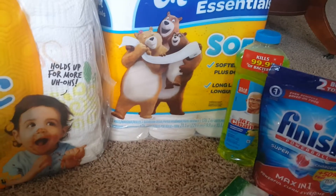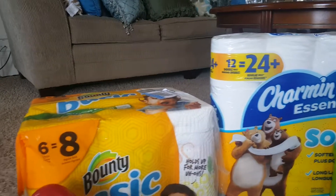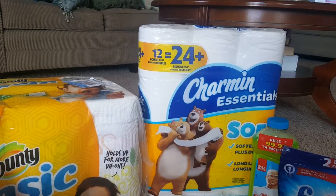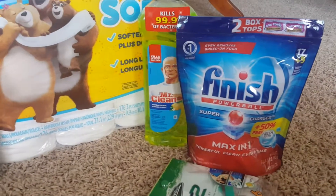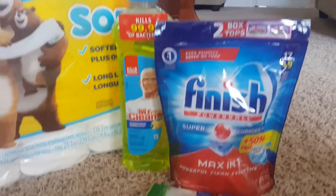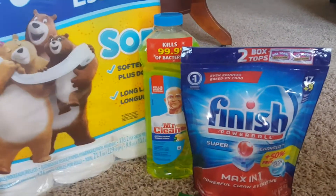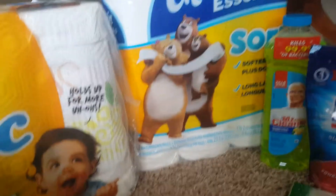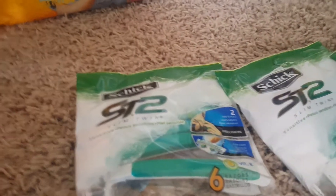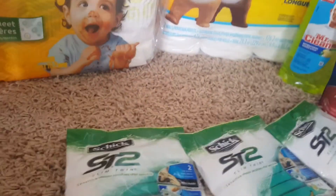So I took the Mr. Clean instead. The Bounty was $4.95, Charmin $5.95, the dish detergent and Finish Powerball was $3.75, the Mr. Clean was $2.15, and the Shake — however you pronounce it — were $3.50 each.